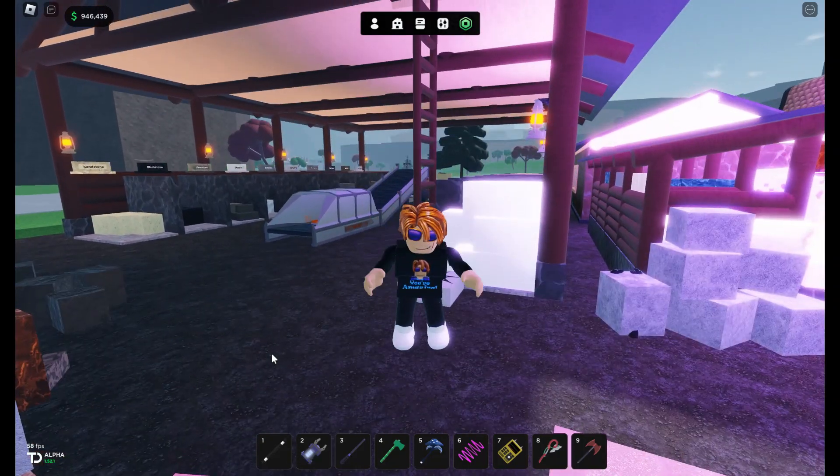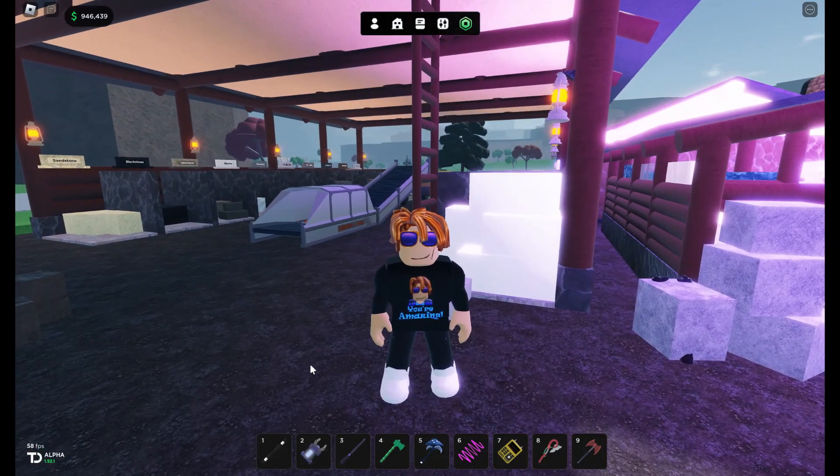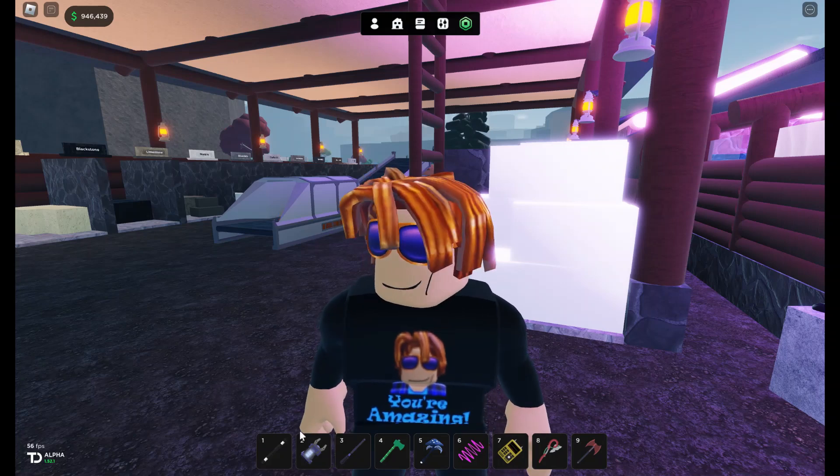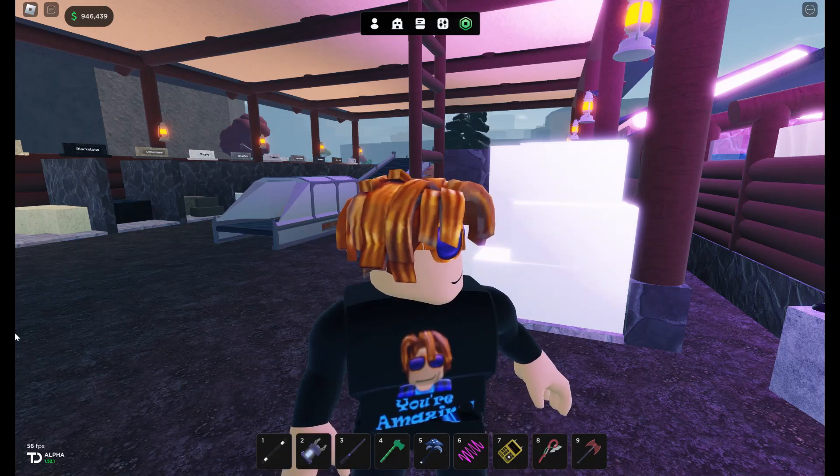Welcome back to Oaklands. We are here to check out that Lava Cave update, and it sounds like there's pie. I hope everybody is having a wonderful weekend.